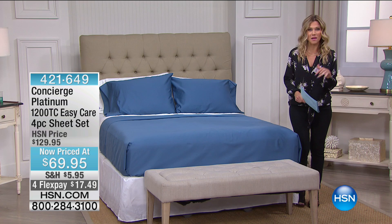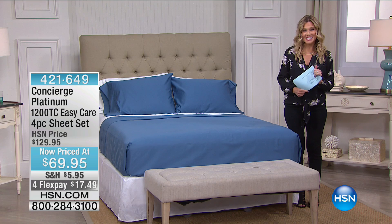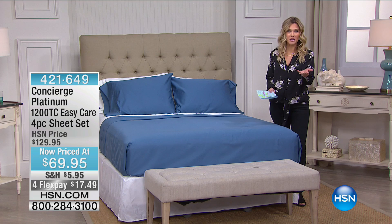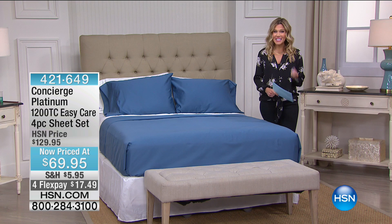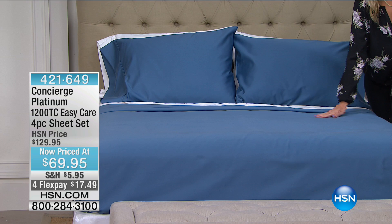I love spending time with you, especially at this time of the morning, because I have great clearance for you. We have an entire hour dedicated to Concierge Collection, so we have some really phenomenal values, things you haven't seen before, great flex. And we're going to start out with what we all need — sheets.